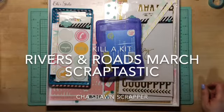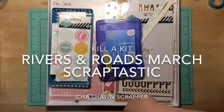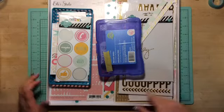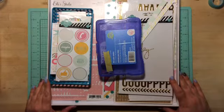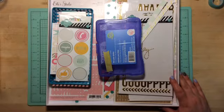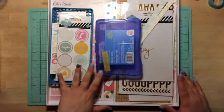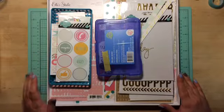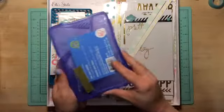Hi guys, it's Chantal here. So here's my Scraptastic River and Roads March kit. I got the kit and add-on — main kit and add-on. This is what I have left. I pretty much killed this kit. I ended up making eight layouts, so I'll show you what I have left.